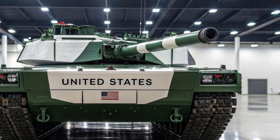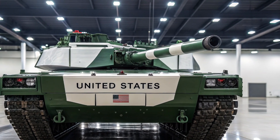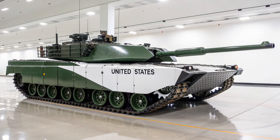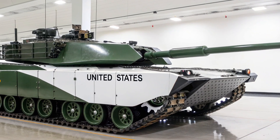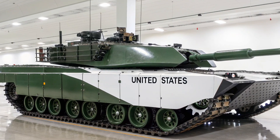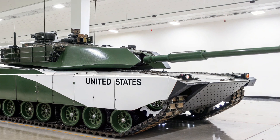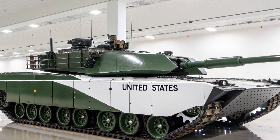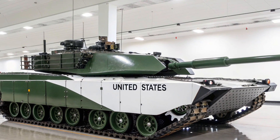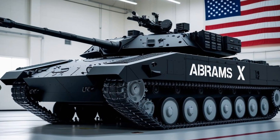Mobility is another area where the Abrams X shines. Thanks to its reduced weight and hybrid electric system, it offers better acceleration, range, and maneuverability compared to previous Abrams models. It can keep pace with modern mechanized forces while also adapting to various terrains, from deserts to urban environments. This versatility makes it suitable for future conflicts, which are expected to be more dynamic and technology-driven than traditional large-scale tank battles of the past.